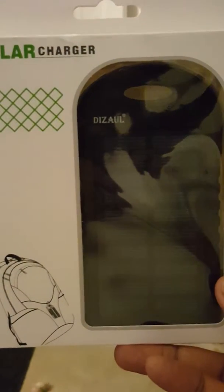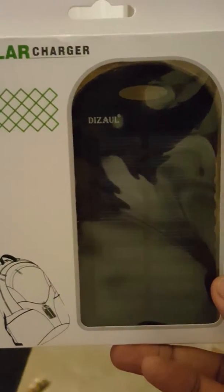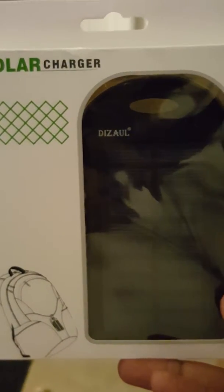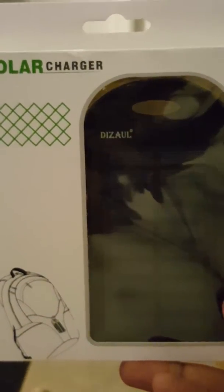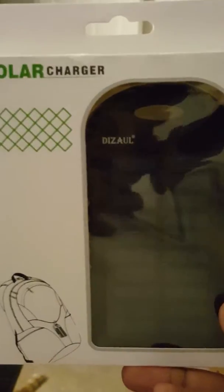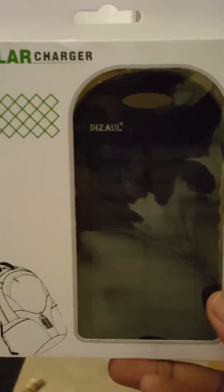Yo, what's good YouTubers? It's your boy MacDeezy, back again with another vid on this nice little solar charger by Dizzol. I know that's a whack name, but what this supposedly does is it gives you some nice little charge for your electronics while you're out in the wild.